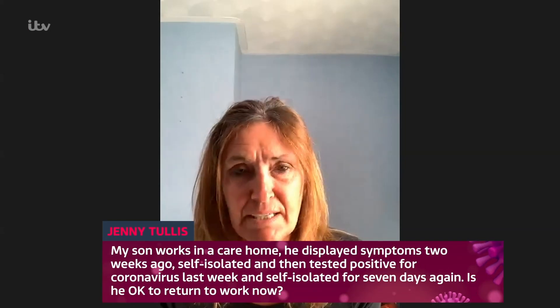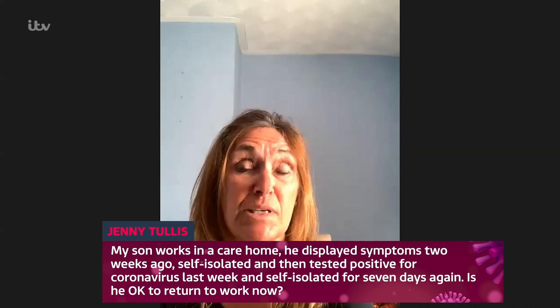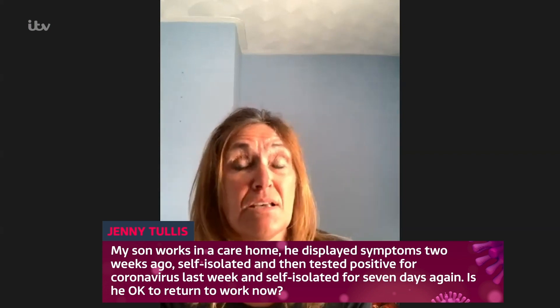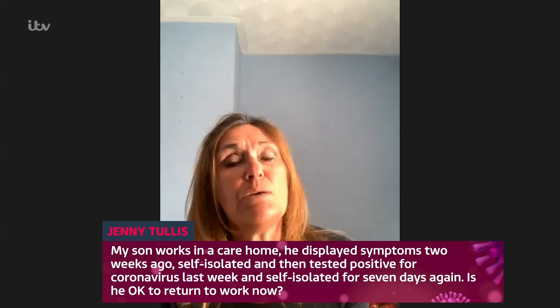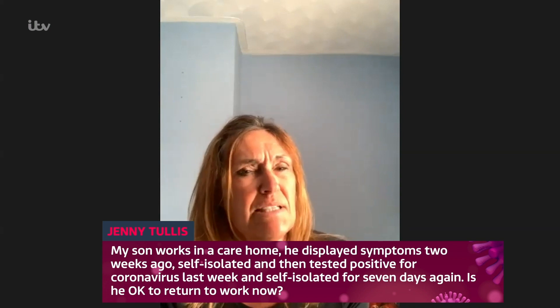My son works in a care home as a carer in the dementia wing. He had symptoms two weeks ago, self-isolated straight away, then tested positive last Tuesday, so he's been self-isolating for another seven days. He wants to go back to work on Monday — is it safe to say he's virus-free, or would he need to be retested?